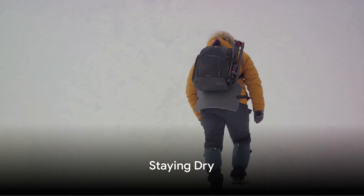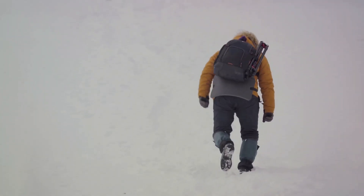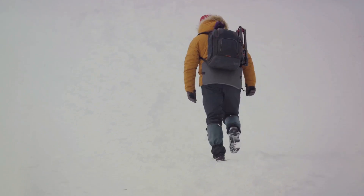Staying dry is vital in cold weather. Adjust your clothing layers to avoid sweating and always opt for waterproof and windproof outer layers for additional protection.